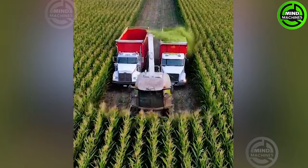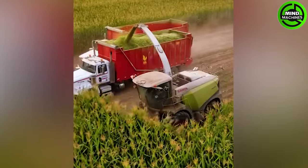This giant corn harvester is a true marvel of modern agriculture — it's like a corn-eating monster.